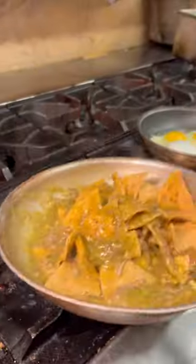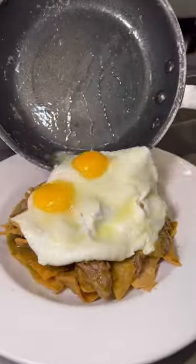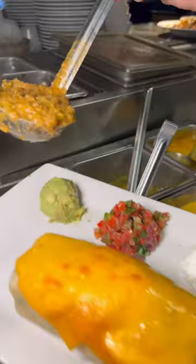Of course, it would not be a brunch without chilaquiles with house-made chips. Throw some fried eggs on top and you're good to go. A brunch staple, in my opinion, has to be a breakfast burrito.